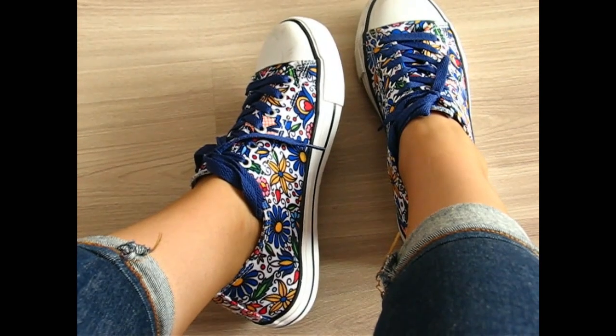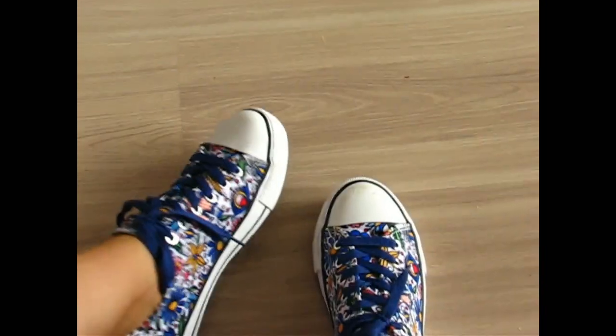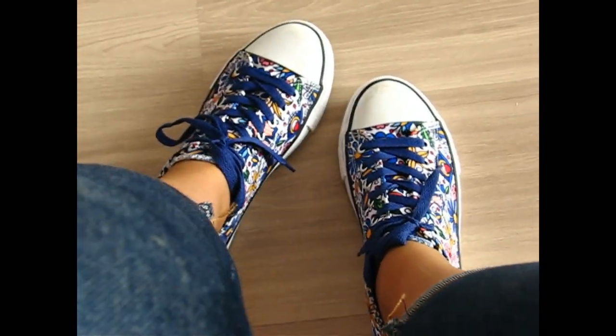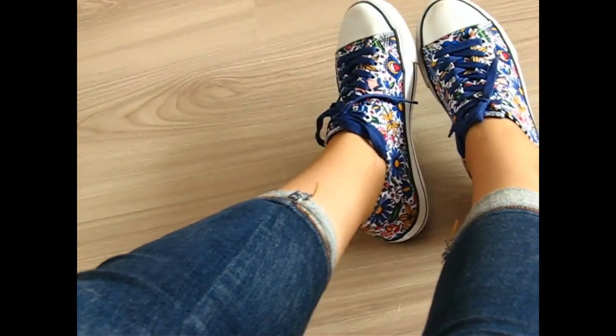I definitely love these shoes — look how fun they are, look how cool they look! Definitely a favorite of this month. And look how good they look with the dark wash jeans.